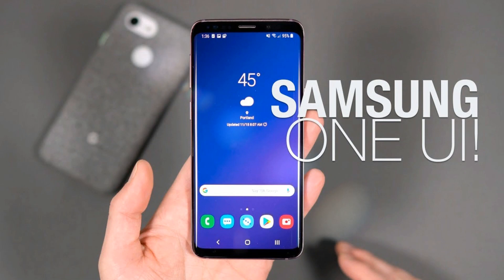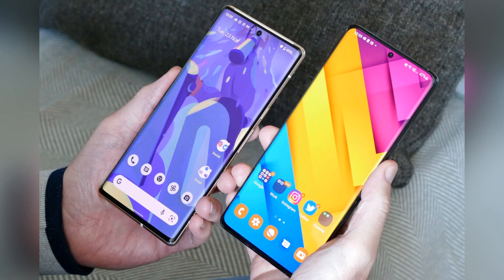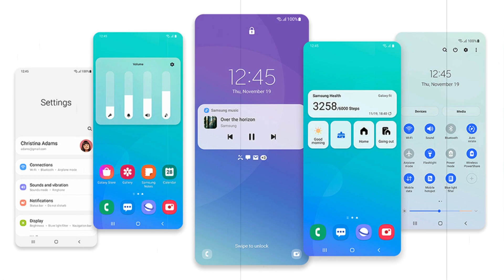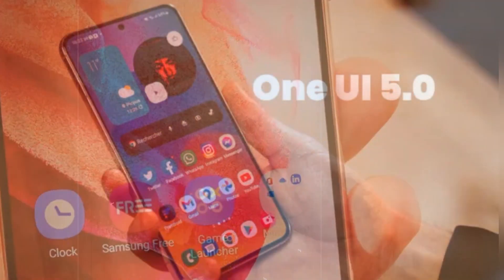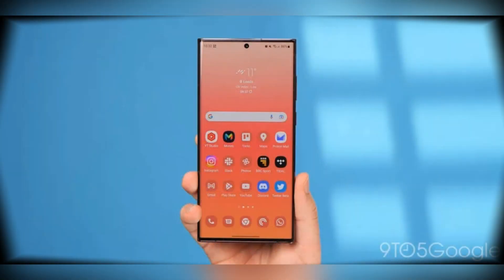One UI is designed to make the phone's interface more user-friendly and intuitive, with larger icons, easy-to-reach buttons, and a cleaner layout. One of the key features of One UI is its focus on content-first design, which puts the most important information at the forefront of the interface. This means that apps and settings are organized in a way that makes them easy to find and use, so you can focus on the task at hand.